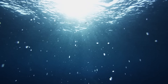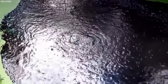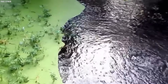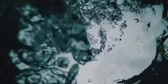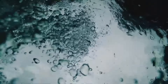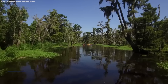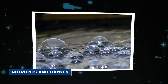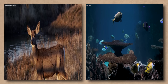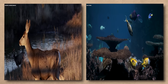As organic matter decomposes, it releases gases like methane and carbon dioxide. These gases get trapped in the muck at the bottom of the swamp, and when they build up enough pressure, they rise to the surface as bubbles. Scientists have discovered that these bubbles are actually a crucial part of the swamp ecosystem — they help to circulate nutrients and oxygen throughout the water, and provide a unique habitat for certain species of fish and invertebrates.